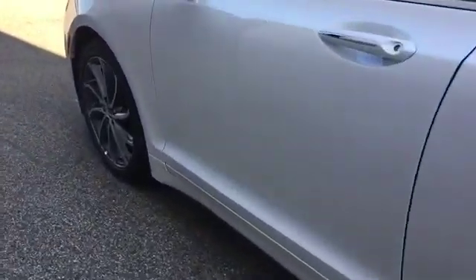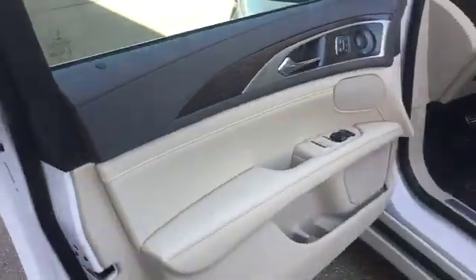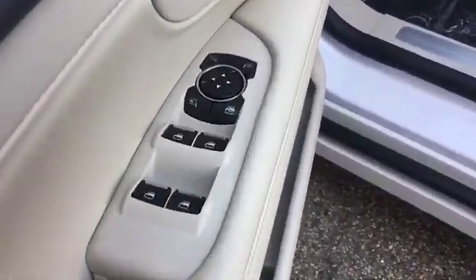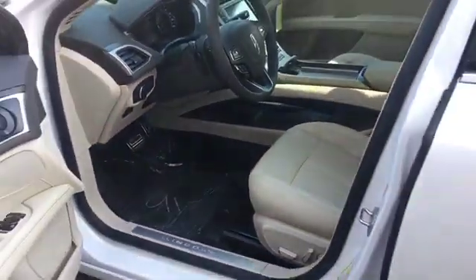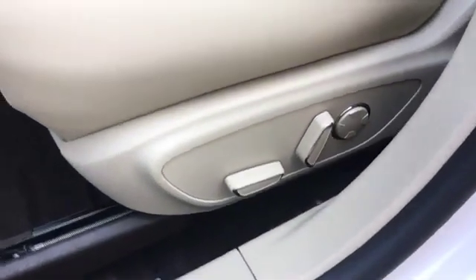Passenger side airbag sensor. Adjustable steering wheel. Traction control. Universal garage door opener. Power side view mirrors. Variable speed intermittent wipers. Alarm system. Air conditioning. ABS. Power locks.